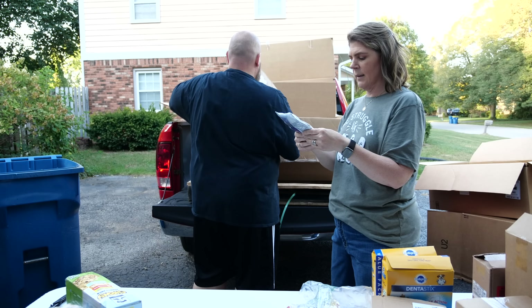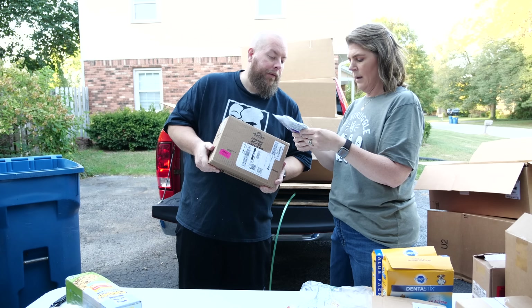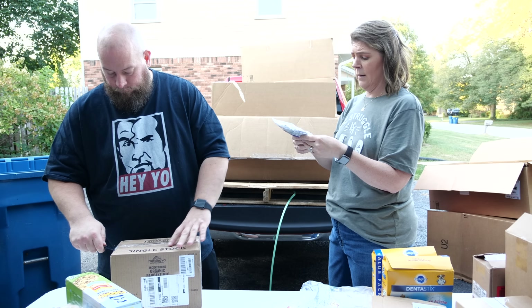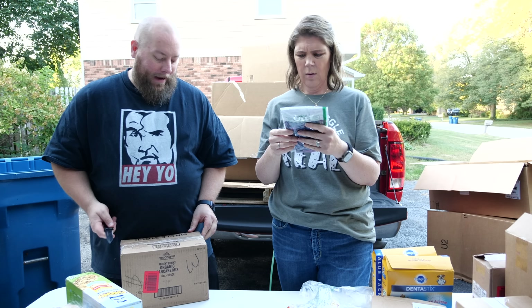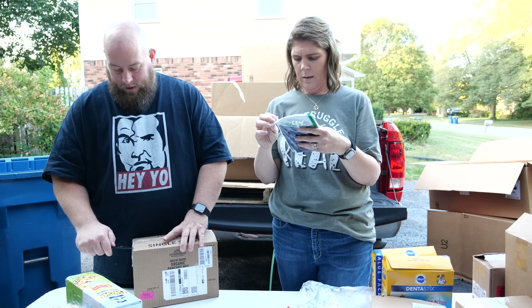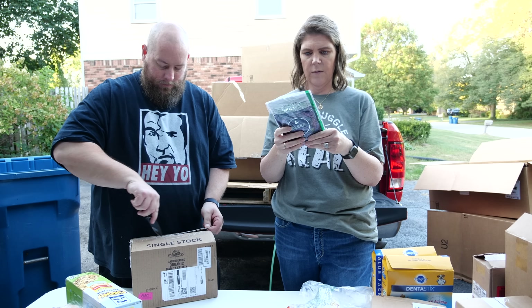We have Olly Sleep gummies — for healthy sleep cycles with melatonin, L-theanine, and botanical blends. Two gummies, 15 calories. You take these for sleep. The brand hasn't been opened — it's just in a poly bag.